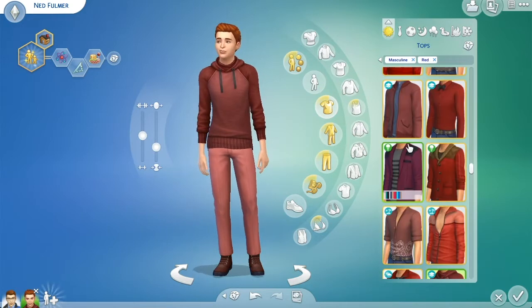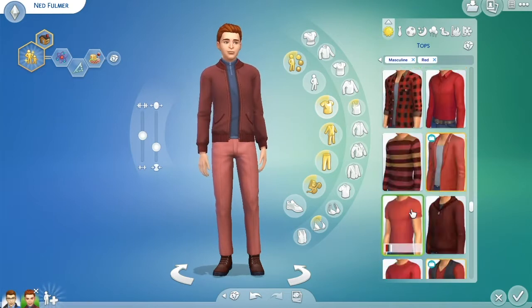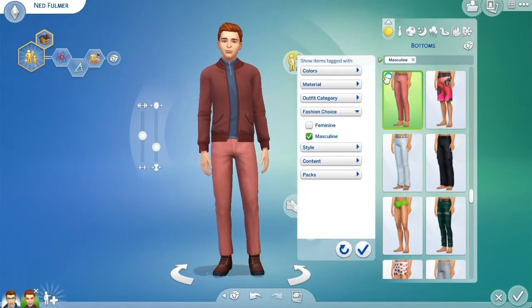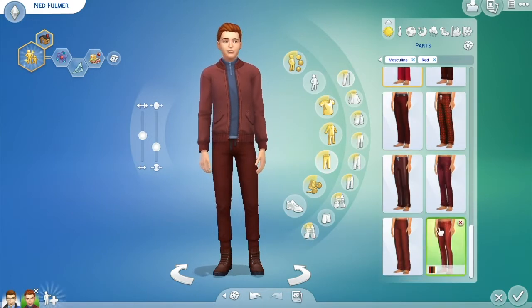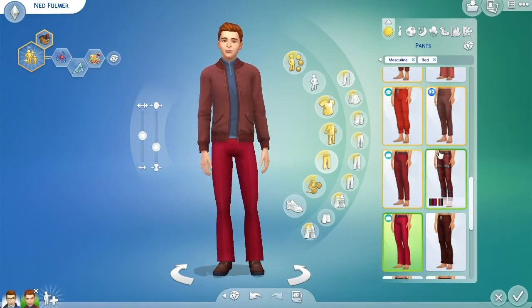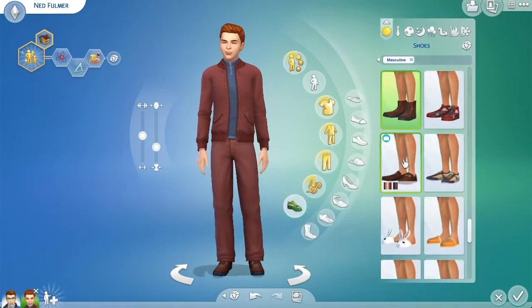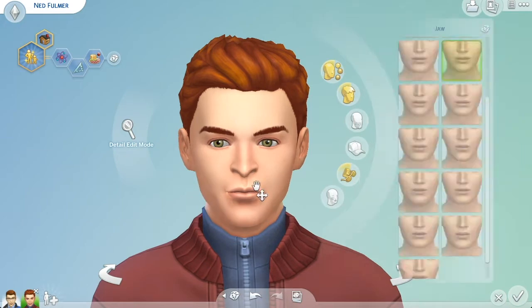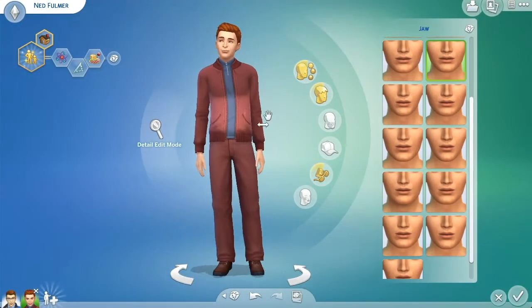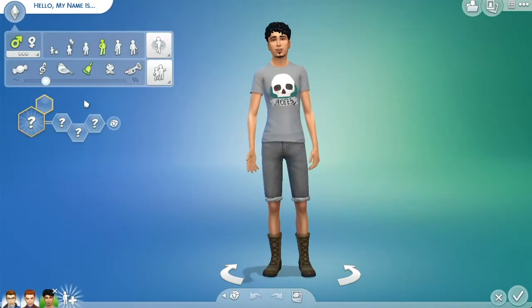Ned's color scheme is pink, so I went with red tones and gave him nice pink jeans. It's really hard to find good jeans in The Sims — some of the base game ones are pretty good, but a lot of the pants from Discover University are joggers and don't look as structured as I'd like. I wanted to give each of the guys a structured, polished look.